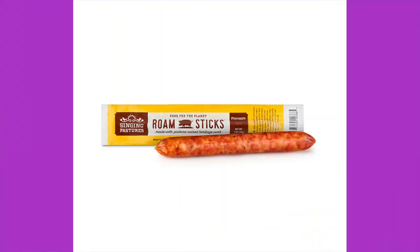One more — a meat stick, Singing Pastures, Pork for the Planet, Rome Sticks made with pasture-raised heritage pork, pineapple flavor. Ingredients: 100% pasture-raised pork, pineapple chunks which are pineapple and sugar, water, sea salt, organic dextrose from tapioca used to initiate fermentation, celery juice powder, organic black pepper, lactic acid starter culture, stuffed in a dye-free collagen casing. No nitrates or nitrites added except those naturally occurring in sea salt and celery juice powder. There's no nutritional information on the package, which is a downside — some of these meat sticks do have sugar in them. Price: $2.29, and it's thicker than a lot of meat sticks.